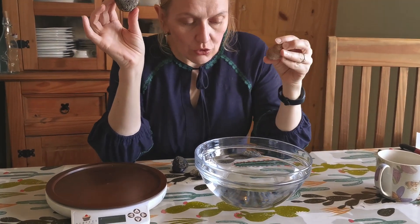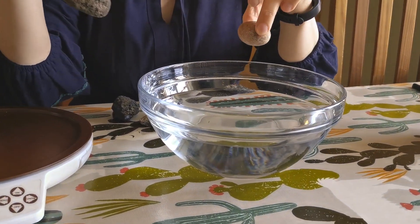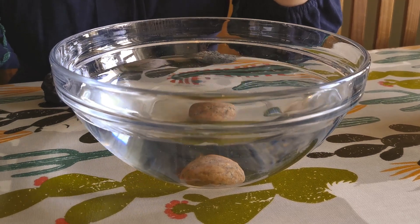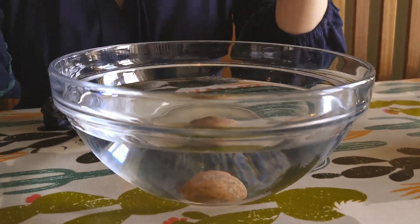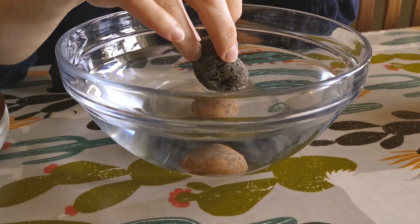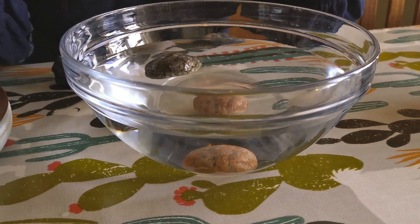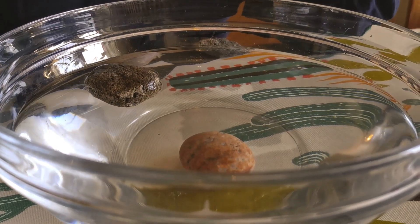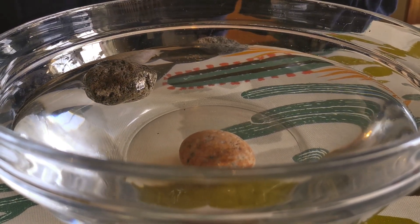We can show that very clearly by putting my pebble in the water — it pretty soundly falls to the bottom. If I put my pumice in, it doesn't sink to the bottom. It's less dense than the water, so it floats on top.